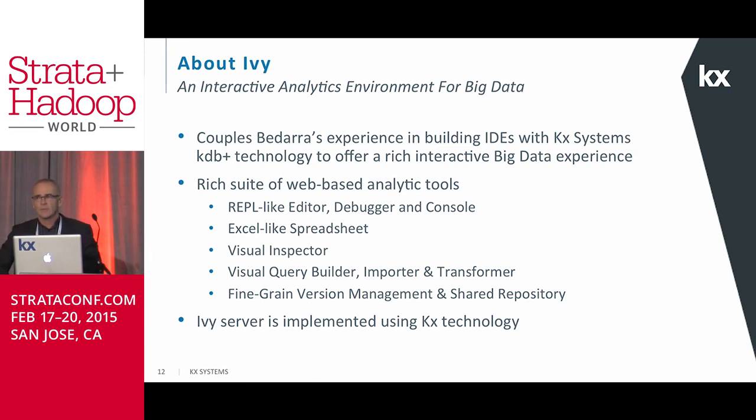Ivy is a rich suite of web-based tools, totally web-based with a server in the back end. It has a REPL-like editor and an Excel-like spreadsheet. We were so impressed with the KDB+ technology that we actually implemented our server in it — so we're effectively eating our own dog food.